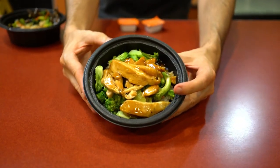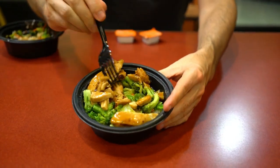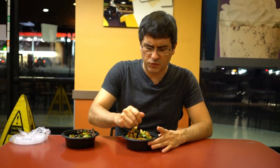Here's another look at the teriyaki chicken. This one's got quite a bit more veggies on the bottom there, and then the white rice — once again just real soft, like a steamed rice kind of vibe to it. Pretty good. Let's see what the chicken has to offer.